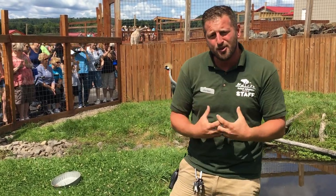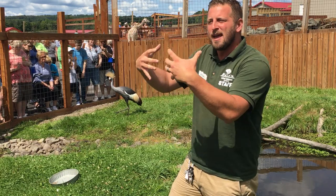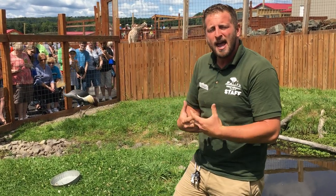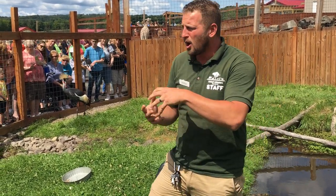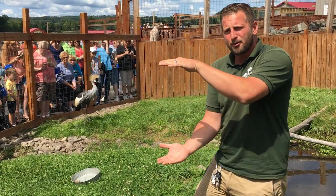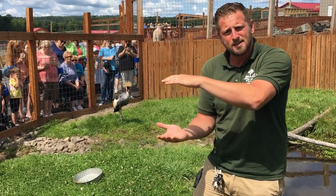These guys are generally monogamous breeders and mate for life. The pair will move from the drier savannahs to wetland environments, into the tall grass where they start to make their nest. Nest materials are long grasses and other matter they can find, and the nests are raised up off the ground almost like a pedestal, which raises them above possible flooding levels during the wet season.